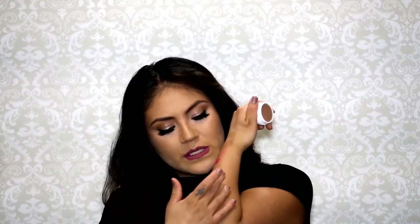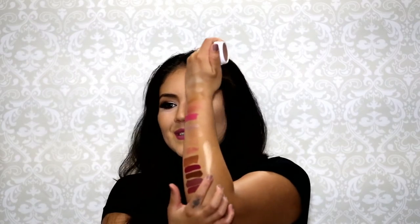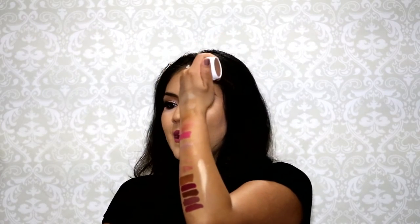With my ColourPop order I also got this highlight in the shade 'Wisp.' I have so many highlights — I'm getting ready for the summertime, don't judge me. It's such a pretty golden highlight. I feel like it's going to be perfect for when I'm wearing just a little bit of mascara, some gloss, and want to go to the beach or don't want to wear heavy foundation — just dab a little of this on.